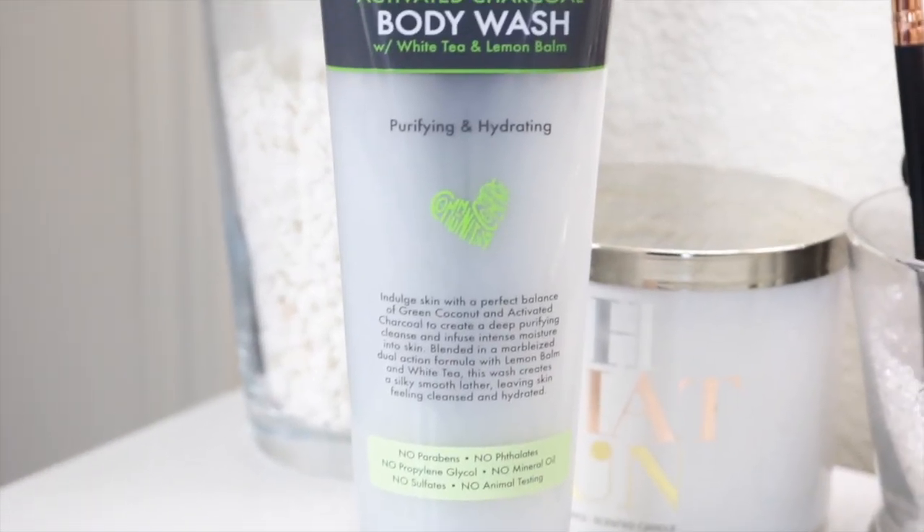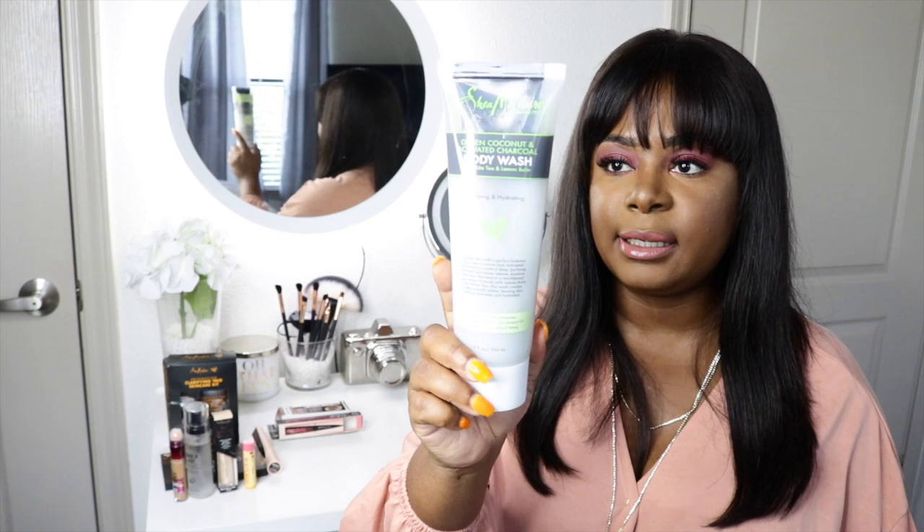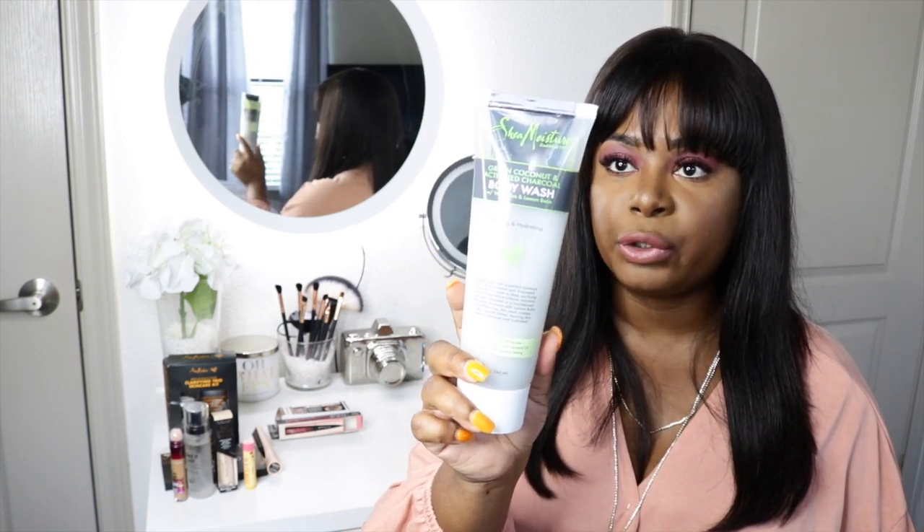It says green coconut delivers a burst of mineral and vitamin enriched revitalizing hydration. Activated charcoal absorbs dirt, impurities, and product buildup to purify pores. And white tea helps nourish and restore skin. I saw three Shea Moisture body wash lines at Ulta, but this one just spoke to me because it's purifying and hydrating, and I do have dry skin so I definitely wanted to try it. This retails for $13.99 but I got 20% off because they had a sale. If you want an update on how these products are working for me, let me know and I'll do an additional video.